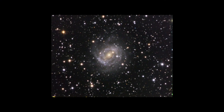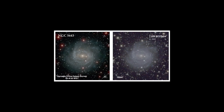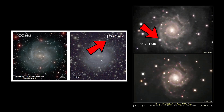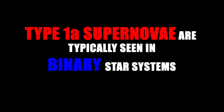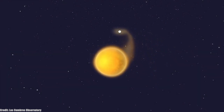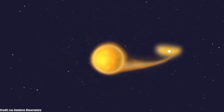NGC 5643 was also home to two type 1a supernovae in the recent past: SN2017CBV and SN2013AA. Type 1a supernovae are typically seen in binary star systems, where a dormant white dwarf starts accreting matter from its companion star. In doing so, the white dwarf tips over the Chandrasekhar limit of 1.4 times the solar mass, which is the upper limit for electron degeneracy pressure to hold the core from collapsing under its own gravity.